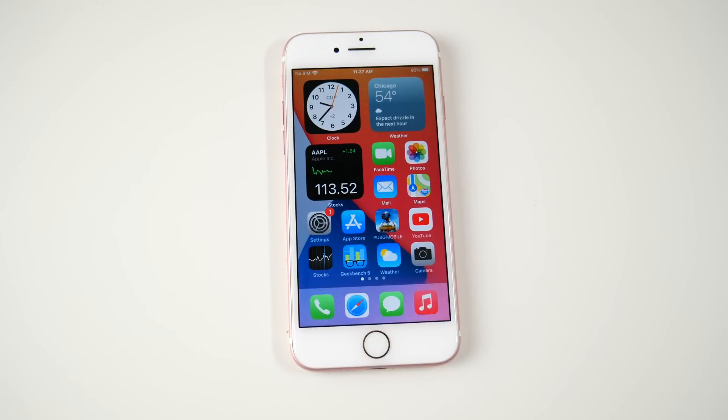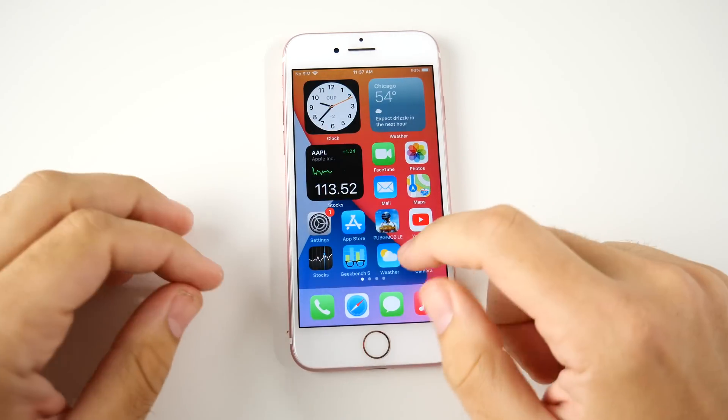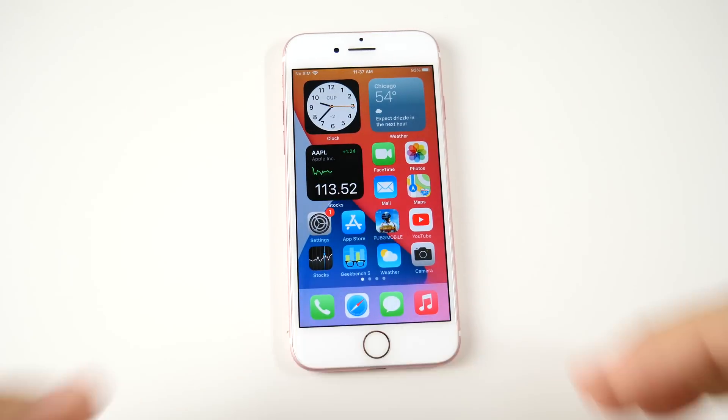The iPhone 7 launched September 16, 2016, which would make this phone four years old. In today's episode, our aim is to find out how well does the iOS 14 software perform for the iPhone 7.